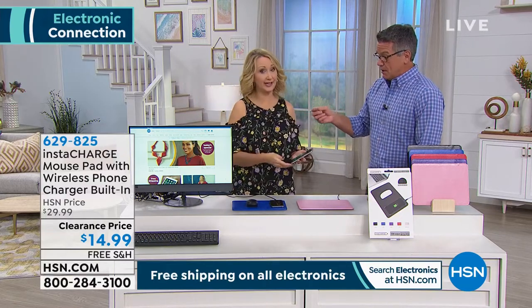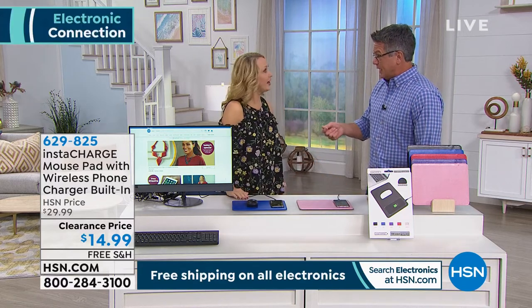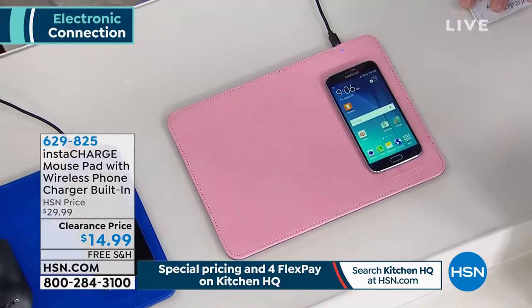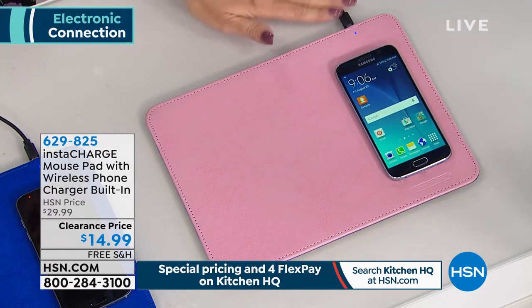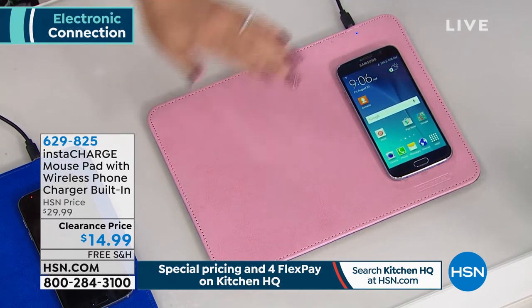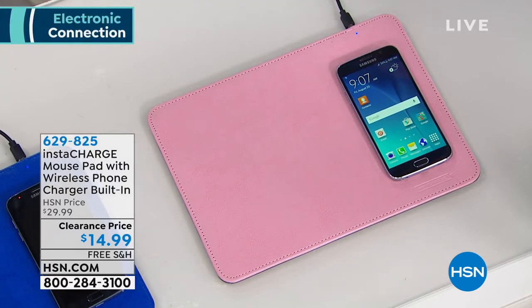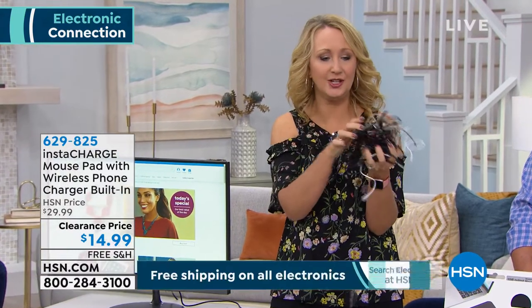It's probably the most affordable Qi wireless charger we have ever offered — these are usually really expensive. If you need to buy a replacement Apple cable for your phone, it's like $29 or $30. You go to the phone store, it's even more. With this, you don't have to have your cable at all. You just plug in the mouse pad with one cable to the wall or to the USB port in your computer to power the pad.